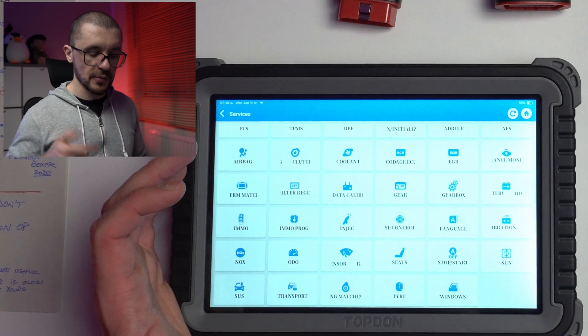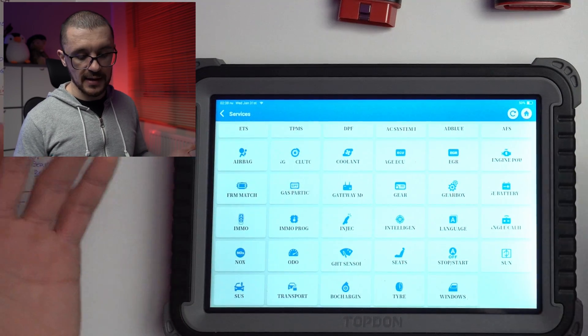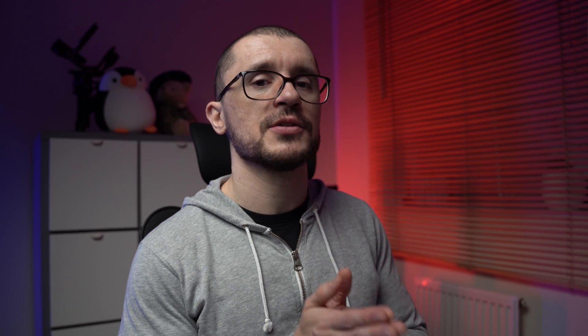Other functions include sunroof operation, auto-stop testing and disabling, suspension up and down, transport mode, window calibration, tire changing, and other stuff. Don't get fixated on the functions listed in one area — many of the functions you will be able to access by going to the ECU in charge of that function and performing a special function or actuator testing with that ECU.